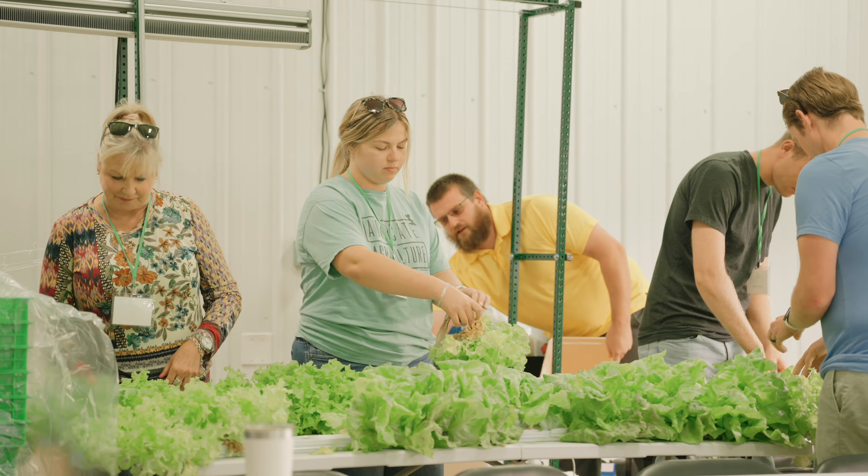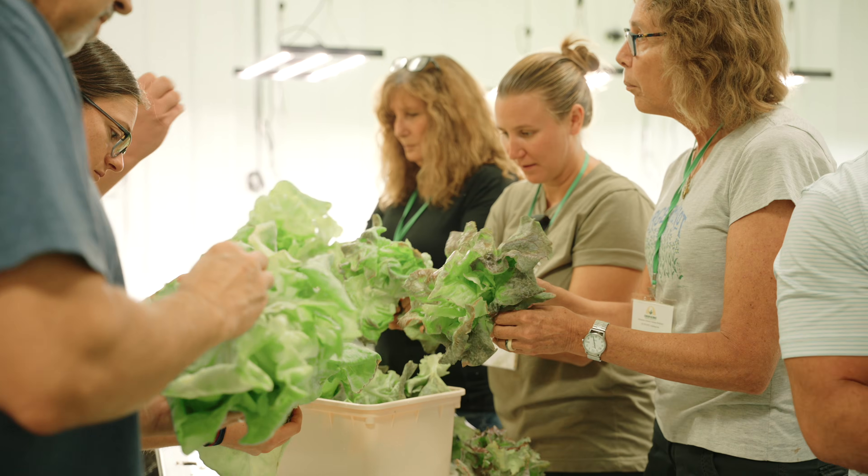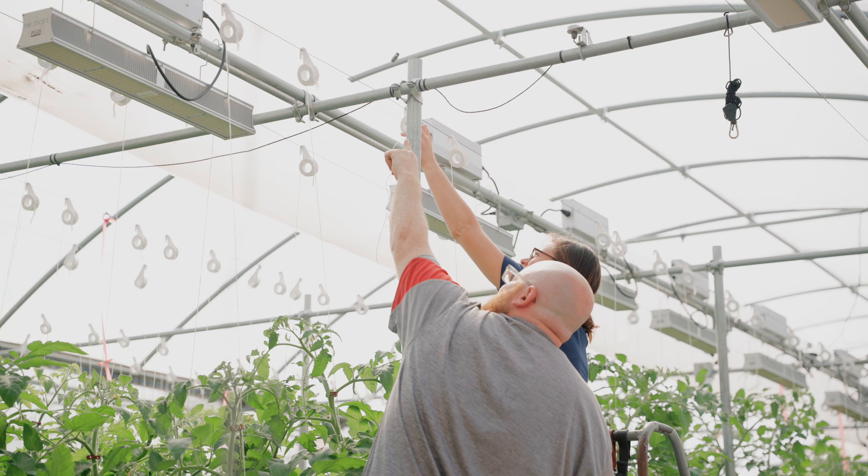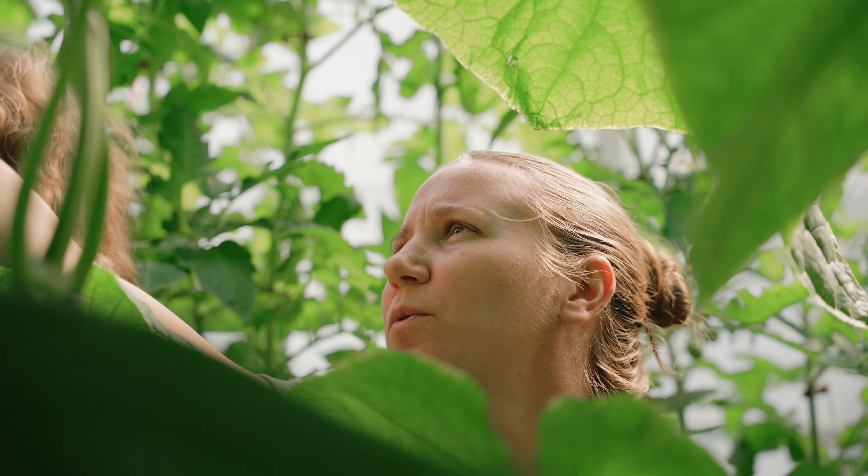We go through and talk about leafy greens, vine crops, tomatoes, and cucumbers. We also talk about the construction of the greenhouse, and we get an opportunity to speak to one of our commercial growers.